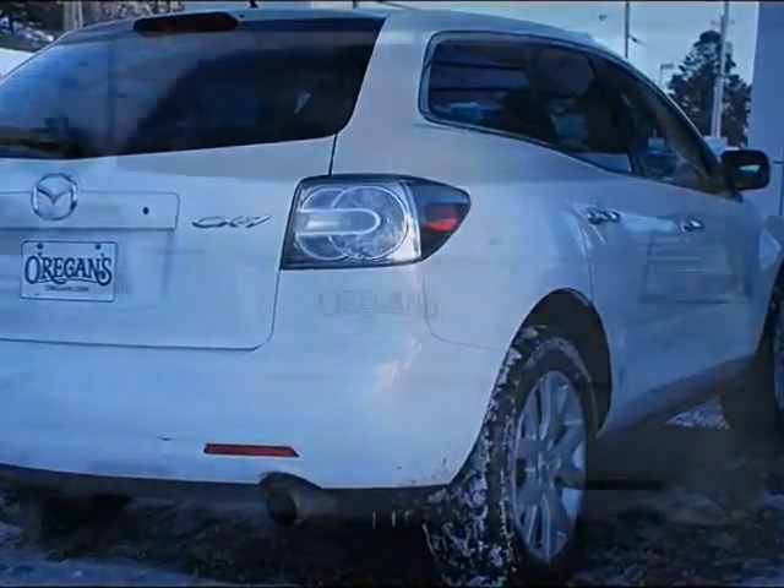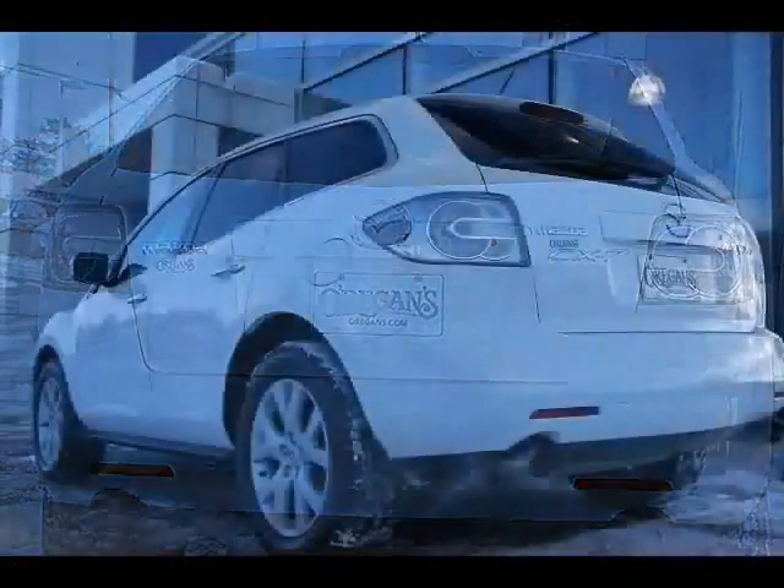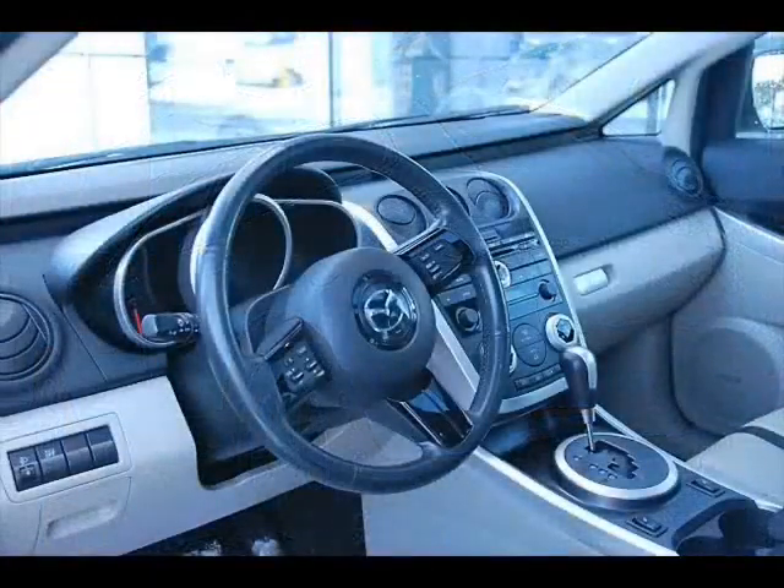The Mazda CX-7 is putting the Sport back in Sport Utility Vehicle. Its alloy wheels, deep-tinted glass, and aerodynamic finish certainly give it a sporty look.